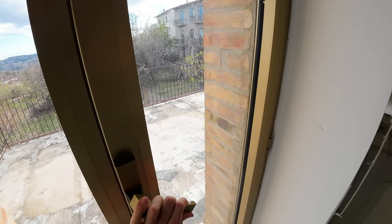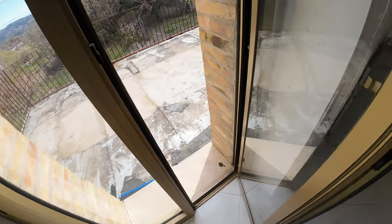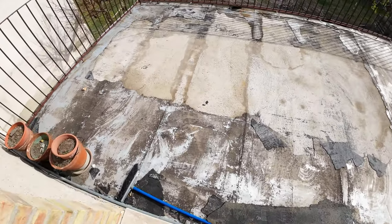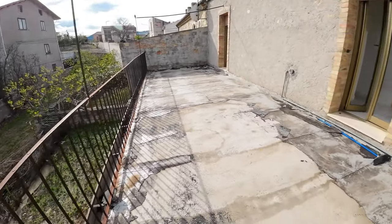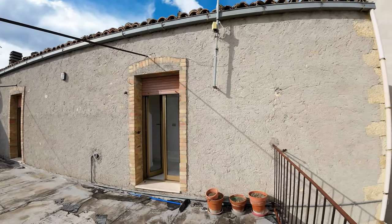The terrace has a size of around 30 square meters, from where you can enjoy a nice view of the surrounding hills and the garden.